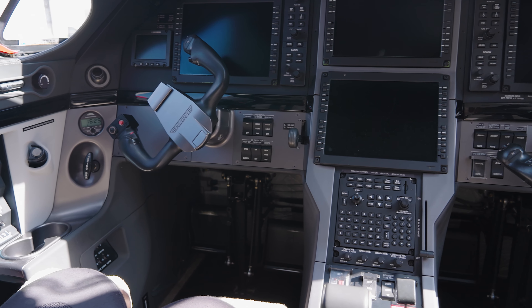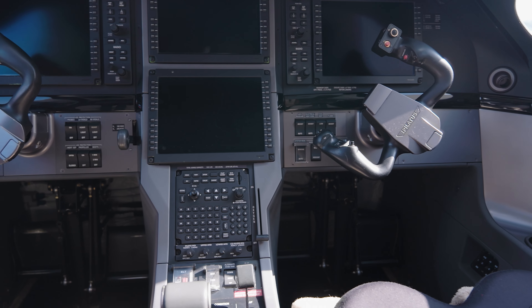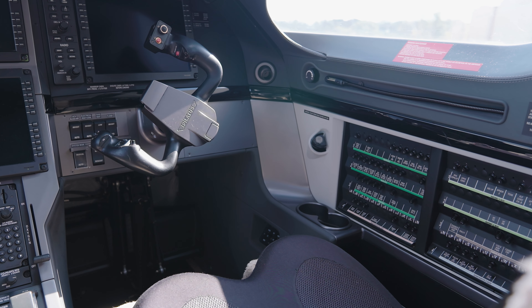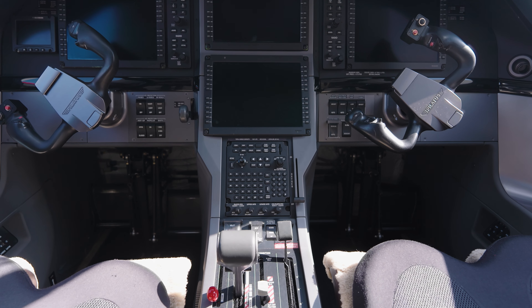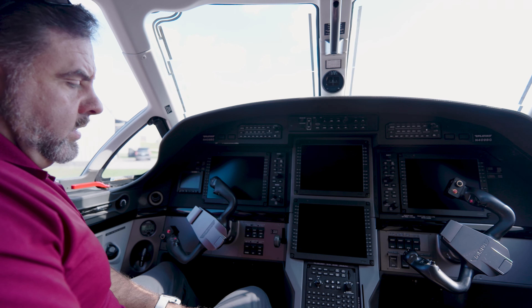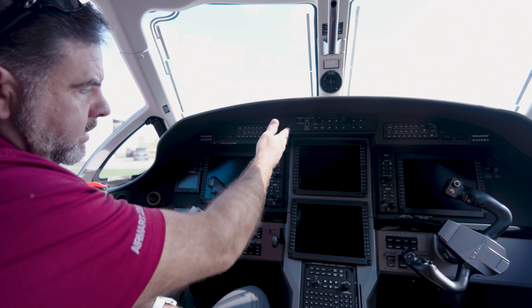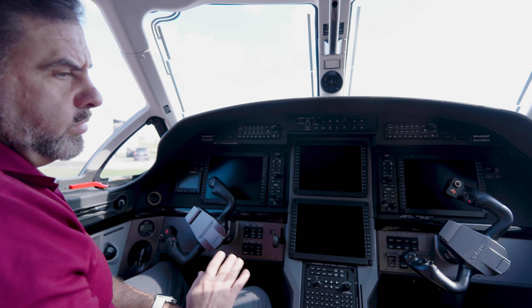The cockpit of the Pilatus PC-12 NG has the Honeywell Primus Apex Suite, providing you with a complete glass panel. Everything is integrated — it's a fully integrated platform controlled by the mouse functionality, kind of like a video game, but very easy to use and user-friendly for the pilots. Your FMS is down here, autopilot functionality is up here. You've got dual primary flight displays and two large multi-function displays as well, providing you with incredible situational awareness.